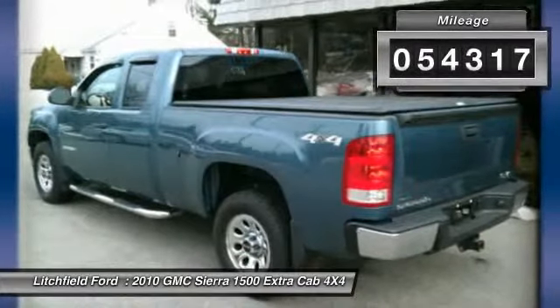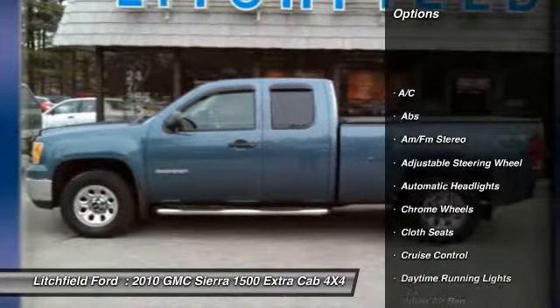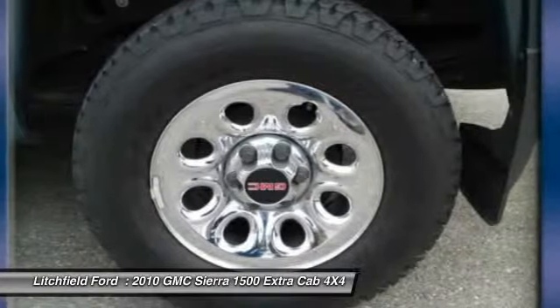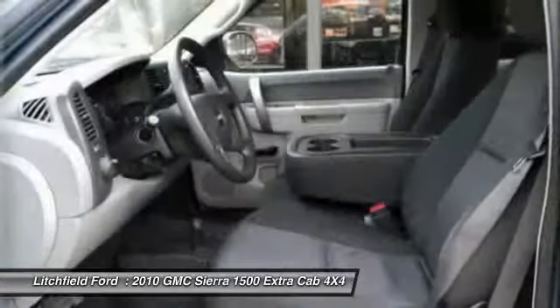Here are some of this vehicle's great options: anti-lock braking system, stability control, traction control, air conditioning, driver airbag, power steering, adjustable steering wheel, keyless entry, cruise control, four-wheel drive.